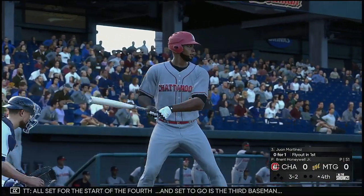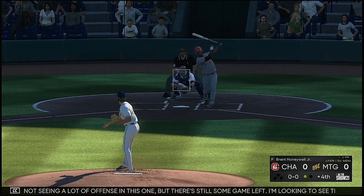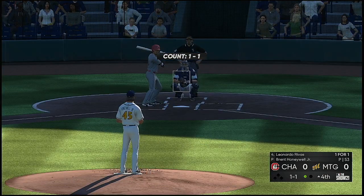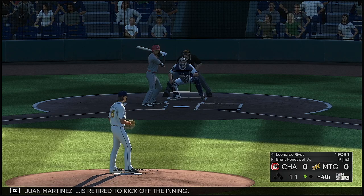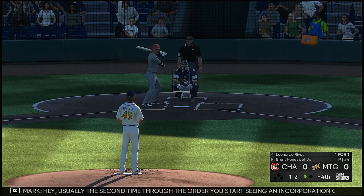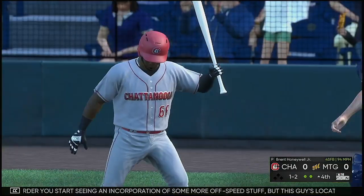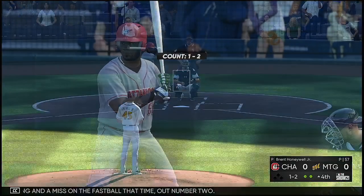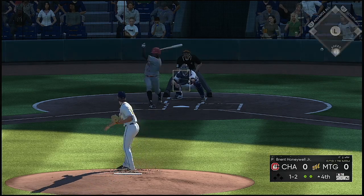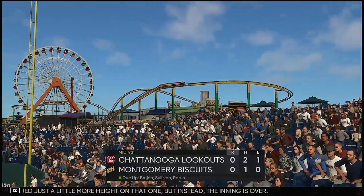All set for the start of the fourth and set to go as third baseman One Martinez. I know we're not seeing a lot of offense in this one, but there's still some game left. Got him swinging on the fastball — One Martinez is retired to kick off the inning. Count is one and two. Usually the second time through the order you start seeing more off-speed stuff, but this guy's locating and feeling really good about his fastball. Two back to back — swing and a miss on the fastball, out number two. The first baseman, Wilson Garcia, at one-two rips this one the other way but caught down at third. Needed just a little more height on that one, but instead the inning is over.